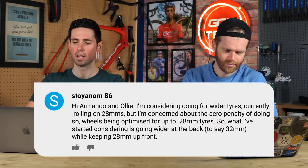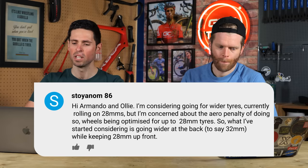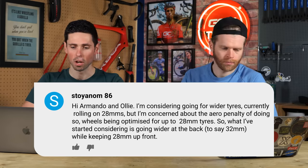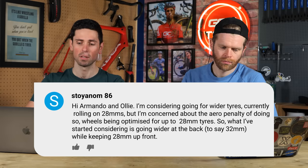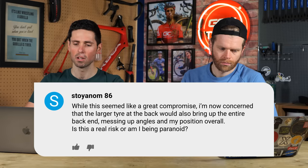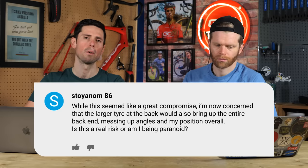Hi, Armando and Ollie. I'm considering going for wider tires — currently rolling on 28 millimeters — but I'm concerned about the aero penalty of doing so, especially seeing as wheels are optimized for 28 millimeter tires. What I've started considering is going wider at the back, say up to 32 millimeters, while keeping the 28 millimeter up front. This seemed like a great compromise, although I'm now concerned that the larger tire in the back would also bring the entire back end of the bike up, messing up the angles and my overall position. Is this a real risk, or am I being paranoid?